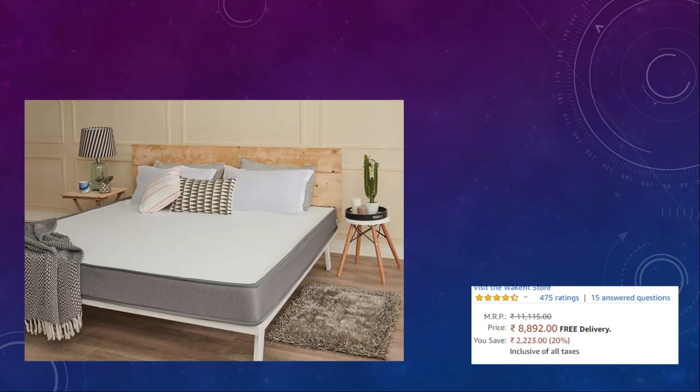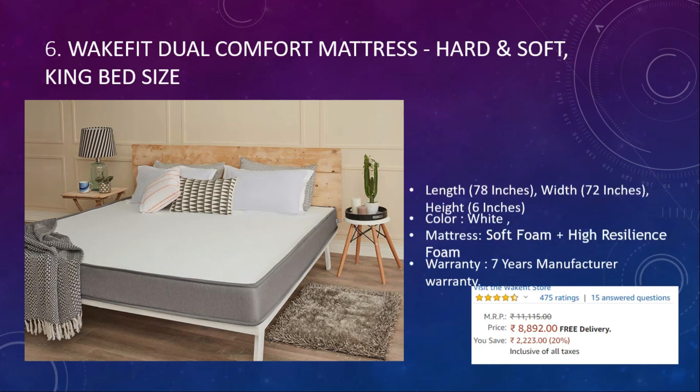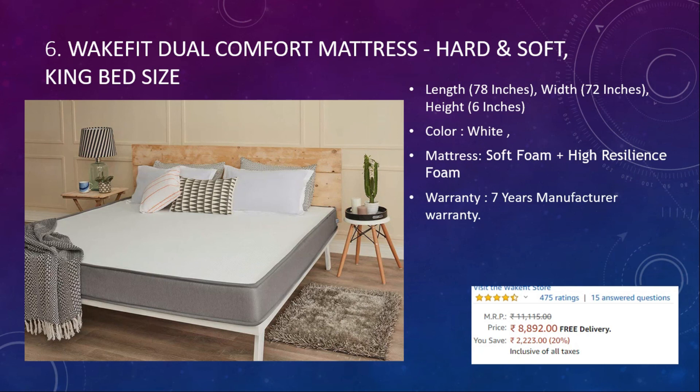Number six: Wakefit Dual Comfort Mattress. The length is 78 inches, width 72 inches, and height is 6 inches, and it comes in white color. The type of material is soft foam and high resilience foam, and the warranty is seven years. It comes at around eight thousand eight hundred and ninety-two rupees with a 4.2 rating and four thousand seven hundred and fifty user reviews.